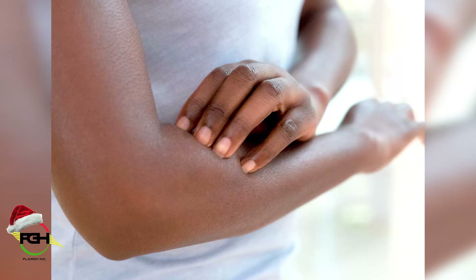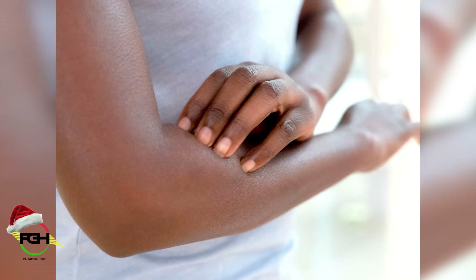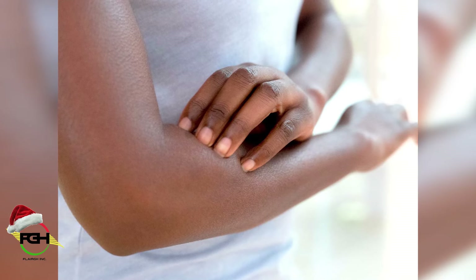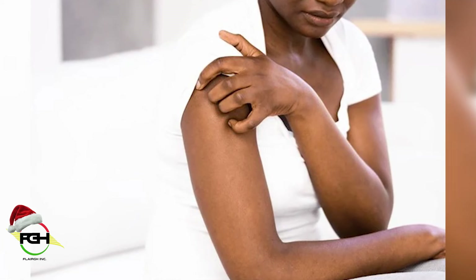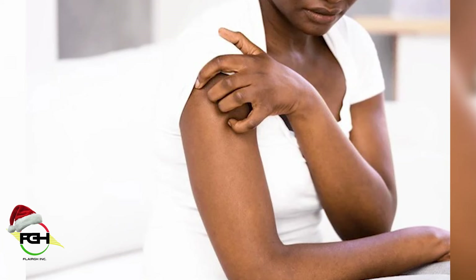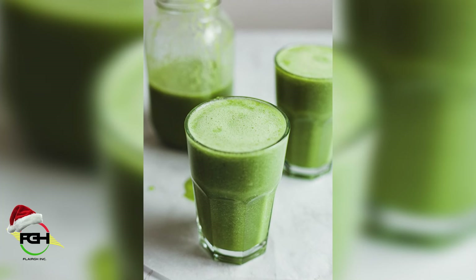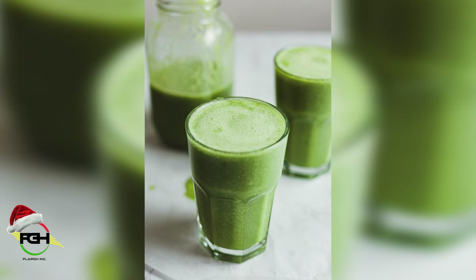If you have body itch — say when you bathe in cold water or something and you feel body itchiness — if you are someone who scratches your body quite often, you can boil and squeeze the bitter leaf and add it to your bath water at night. Or you can smear the liquid on your body twice at night, and also drink the juice twice in the day for internal body itchiness.